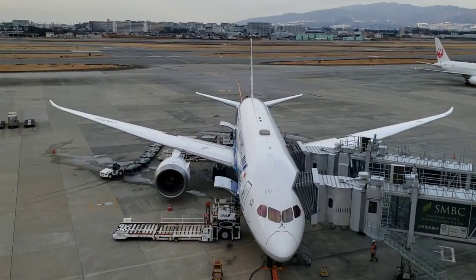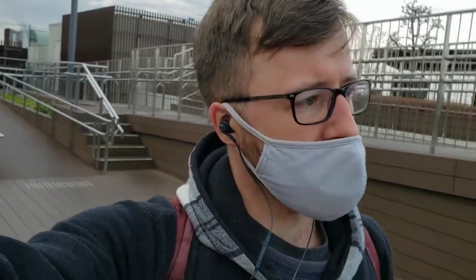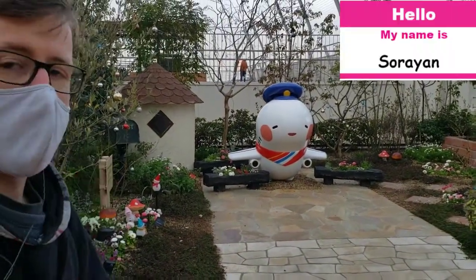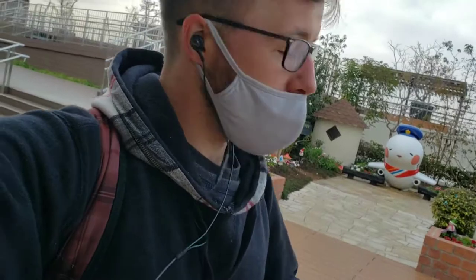The observation deck is actually really nice compared to some others I've been at. There are obvious nice views, but also nice planters and flowers, and a lot of rosemary growing along. It smells fantastic — I just want to take a little bit of that rosemary and put it on a piece of beef or lamb or something. There's also the Itami mascot hanging out over there with all the flowers and herbs. After that, I continued and headed downstairs.